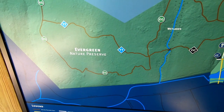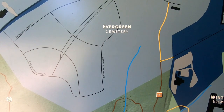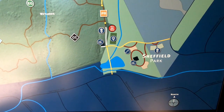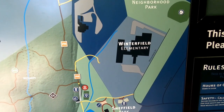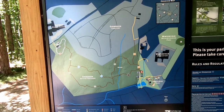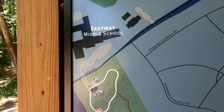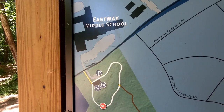You can see that Evergreen Nature Preserve is beside Evergreen Cemetery. Right now I'm at the entrance that's right behind Sheffield Park, which makes it a little tricky to find — you've got to go through the park. The park is right beside Winterfield Elementary School. The other main entrance is at Eastway Middle School, which actually has bathrooms there, which is nice. There are no other bathrooms in the park.